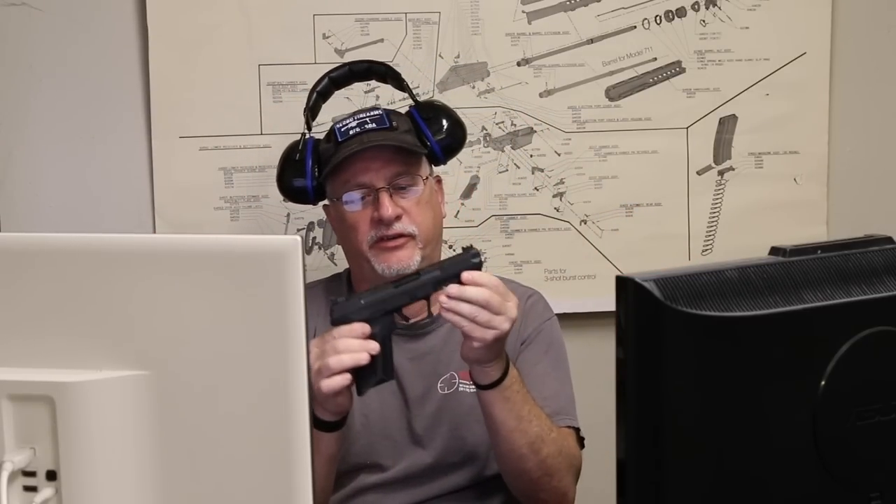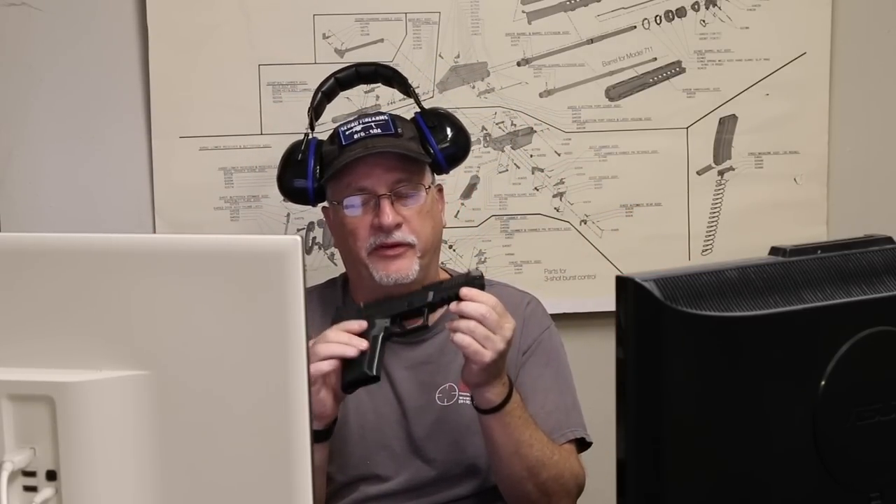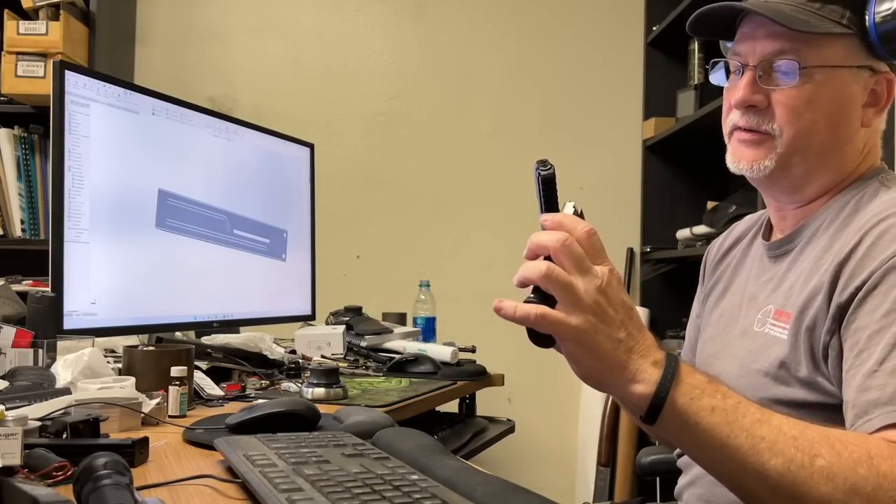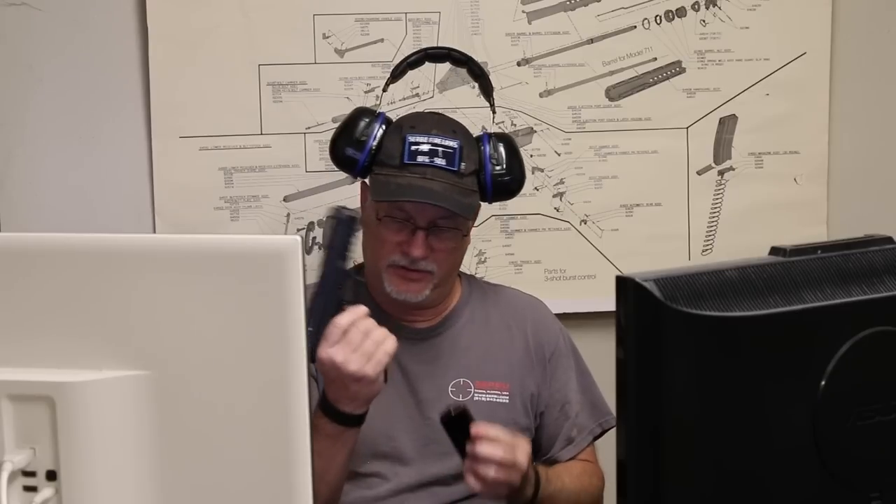I bought this recently. It's the Ruger 5.7 pistol and it's cool. I like it. I've always liked the FN 5.7 but it's expensive as hell. This thing's like half the price and it's pretty nicely made, it's accurate, and it shoots this great little bullet, the 5.7. I think it's a great little round. Anyway, see how it shoots from the desk.